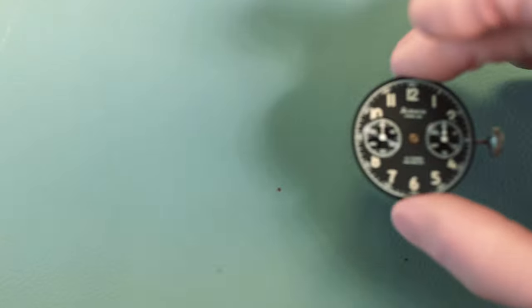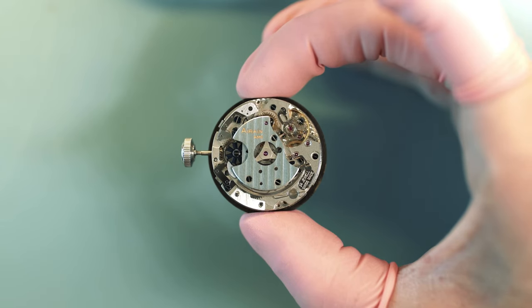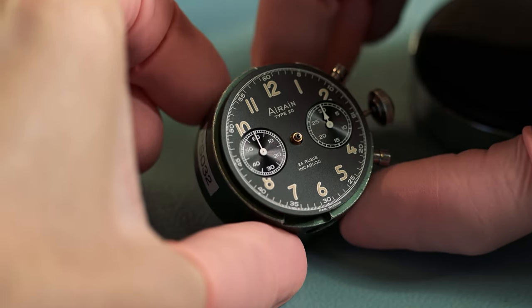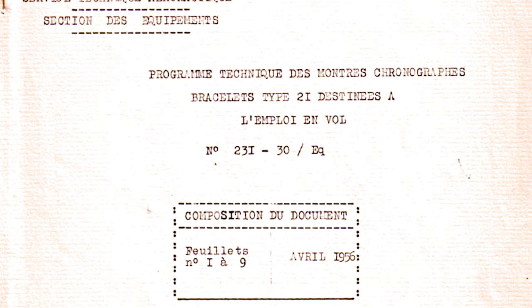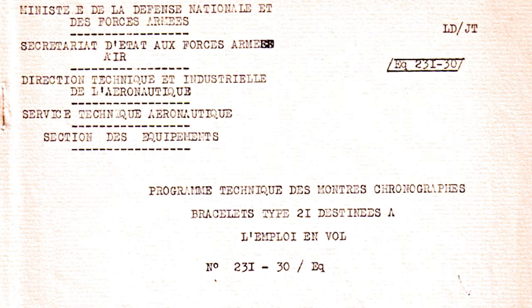After the success of our first Type 20 models in 2022, we wanted to resume production. However, we were faced with a challenge. The movement we used, made by Le Jouperin, could no longer be supplied because their new base movement no longer supported the flyback option, which is mandatory for a Type 20 since the flyback complication was one of the requirements in the Type 20 spec written by the French Ministry of Defense.